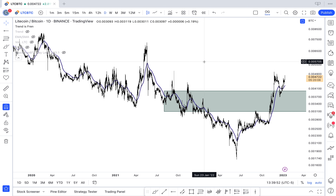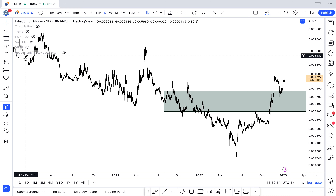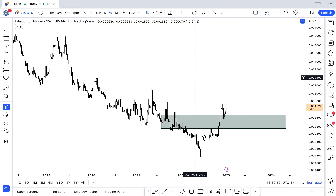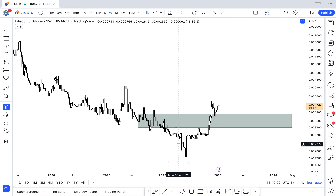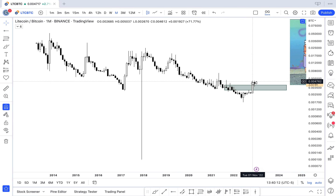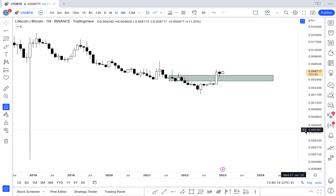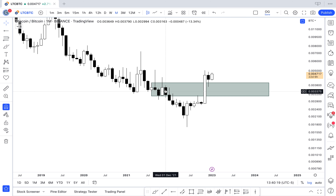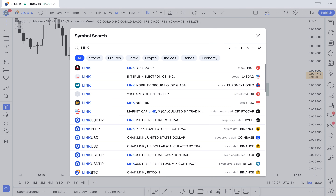On LTC/BTC weekly, we've had a brutal high time frame downtrend, but now we've got a market structure break — putting in higher highs and higher lows instead of lower highs and lower lows. On the monthly LTC/BTC, we have a breaker: a bearish order block that was impulsed above, now being held as support with demand found in that area. Litecoin looks great on both USD and BTC pairs.